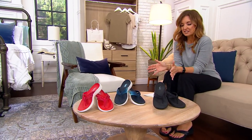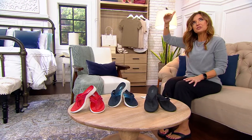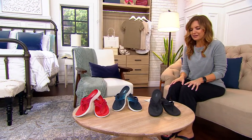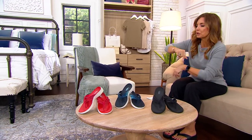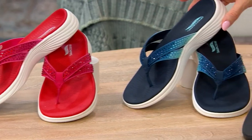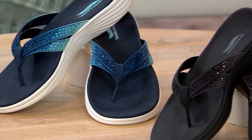This is the ArchFit sandal called the Mesmerize, and we've got it in three color choices. This used to be $71 — their highest-end category for comfort and support — and we're discounting it today to under $50, a $21 savings. A couple of these colors look really cute with your Life is Good flag tees. We have it in red — look at the sparkle — navy with a beautiful ombre, and black.